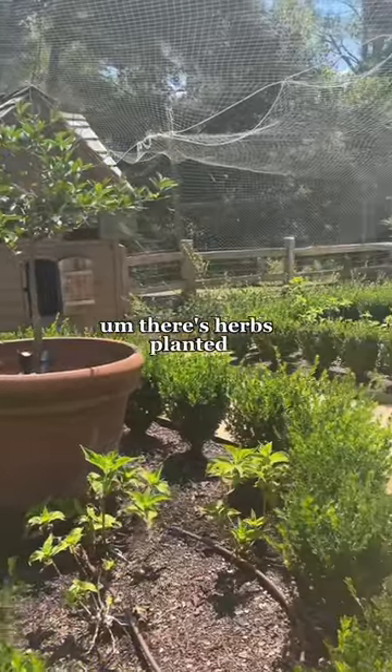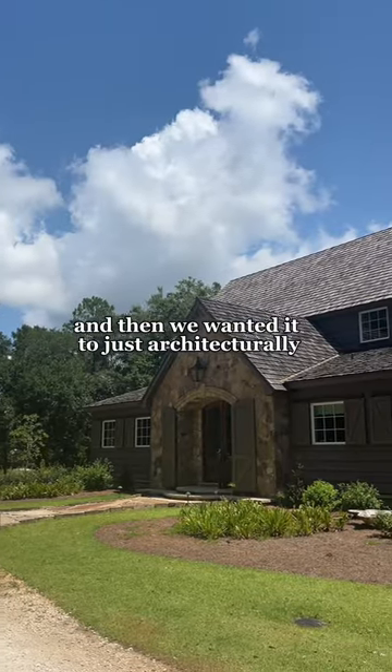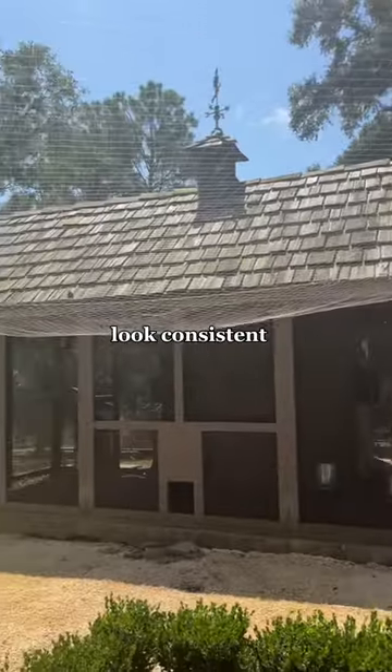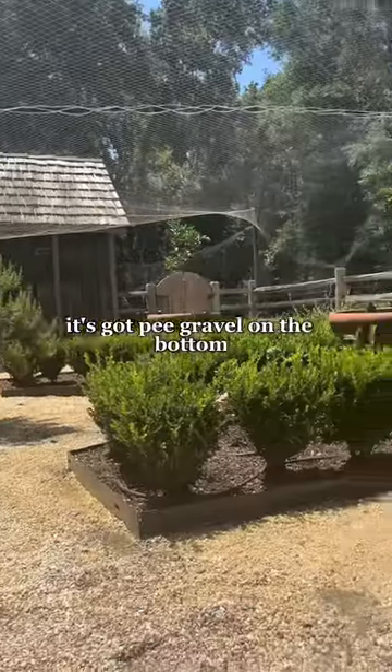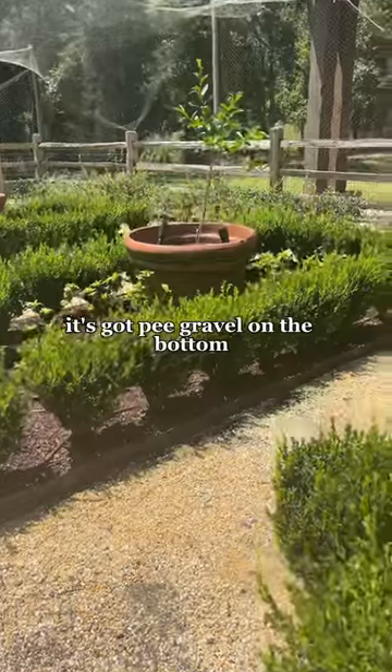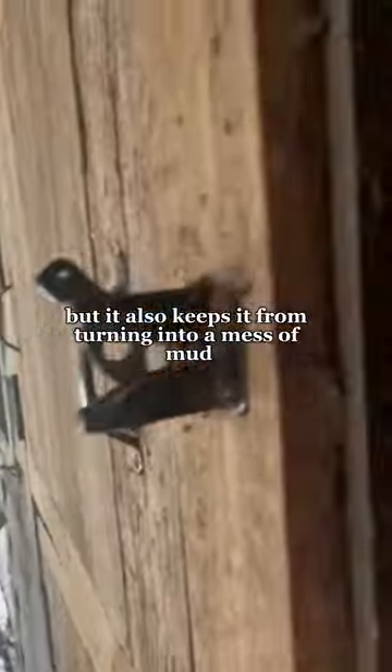There's herbs planted and we wanted it to just architecturally look consistent, so that's the way that was planted. The chicken yard is designed to be more of a kitchen garden. It's got pea gravel on the bottom, which the chickens can scratch in, but it also keeps it from turning into a mess of mud.